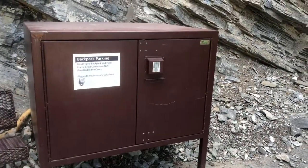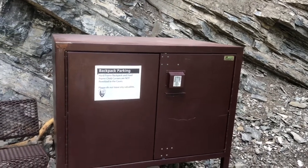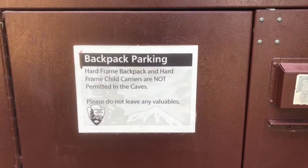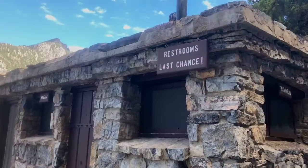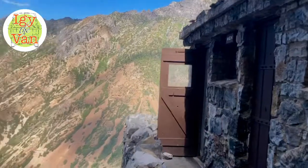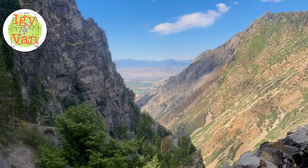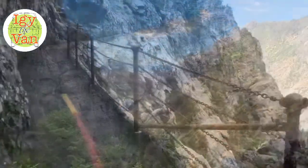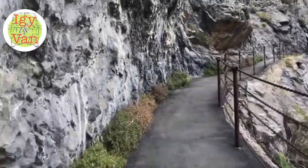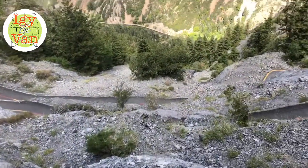Interestingly enough, they do have a box here to put backpacks and hard frame child carriers, as they're not allowed in caves — which is pretty nice for the people that didn't learn that on the way up. And here are the restrooms, listed as last chance. Overlooking the valley really well. The cave entrance is coming up, with a chain-link guardrail fence on the exposed side; everything else has just had a chain. It switches back numerous times below.